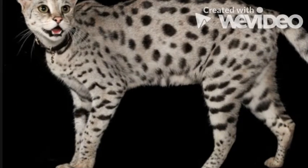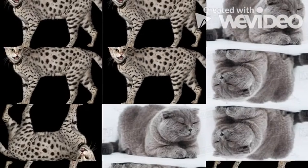The fourth cat I want to talk about is a Savannah cat. Savannah cats are loyal, playful, and adventurous and love to play in water. They can be taught to walk on a leash and play fetch. Not to mention, they look a lot like Bengals.